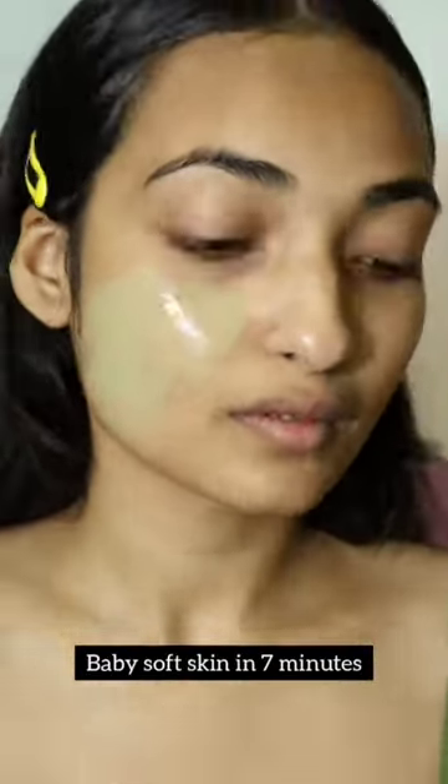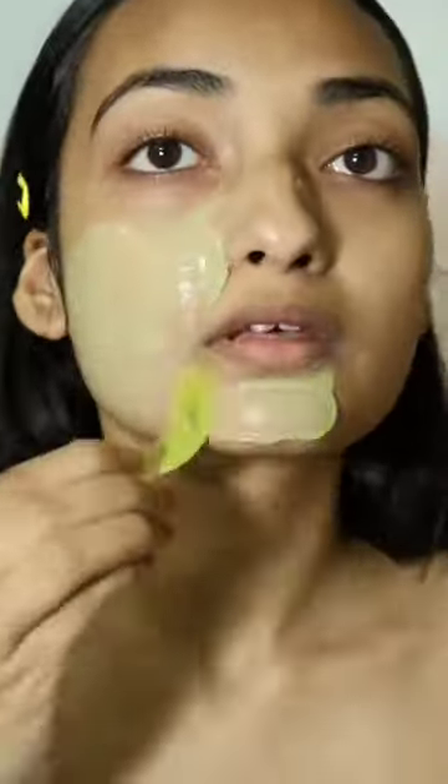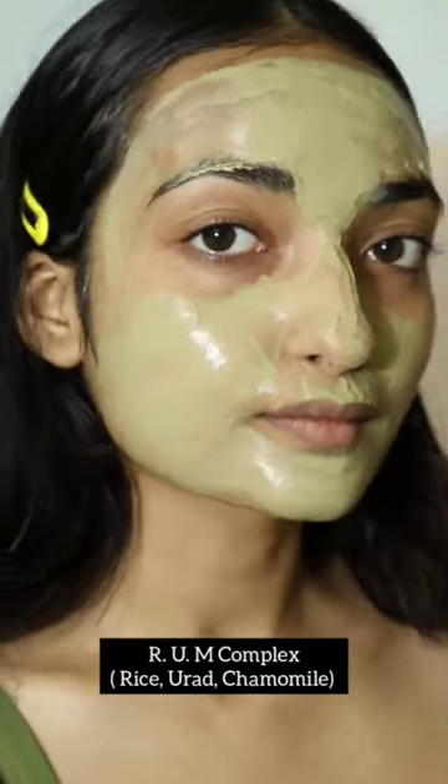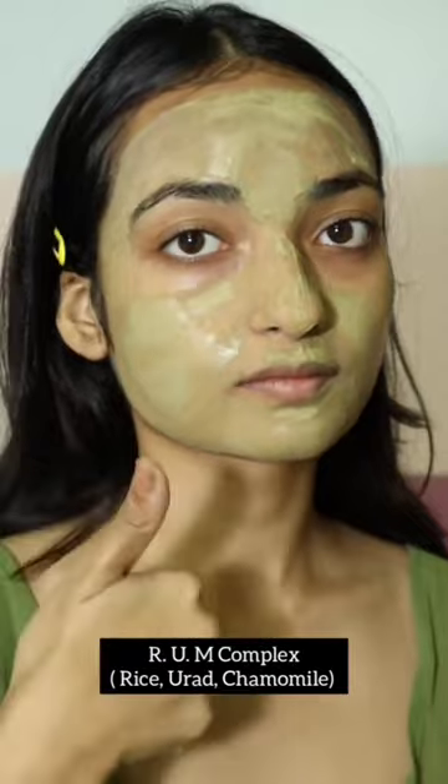This is a very thick product because it comes from a 3 million year old New Zealand glacier, where iron, silica, and magnesium are present in great amounts.